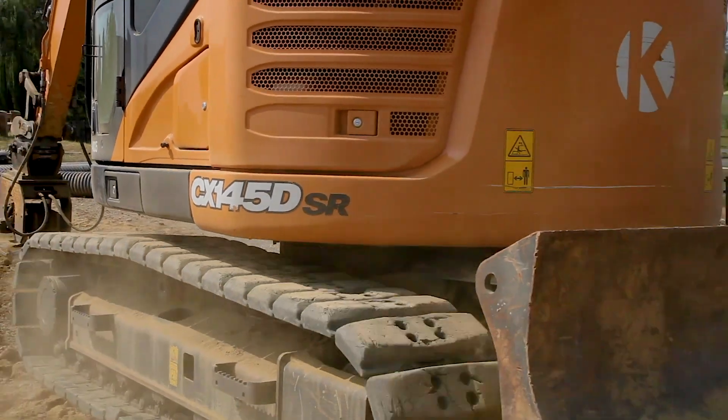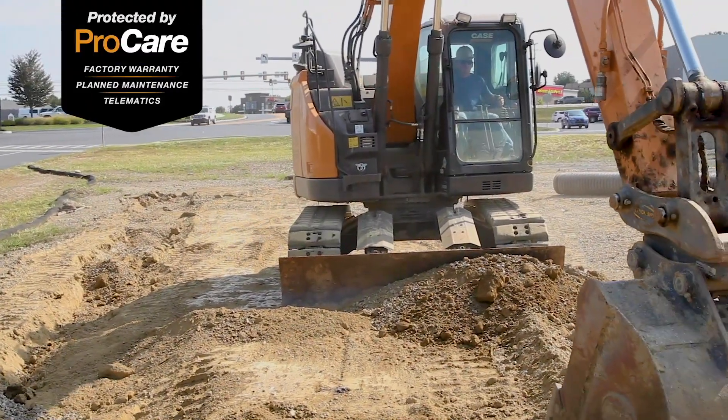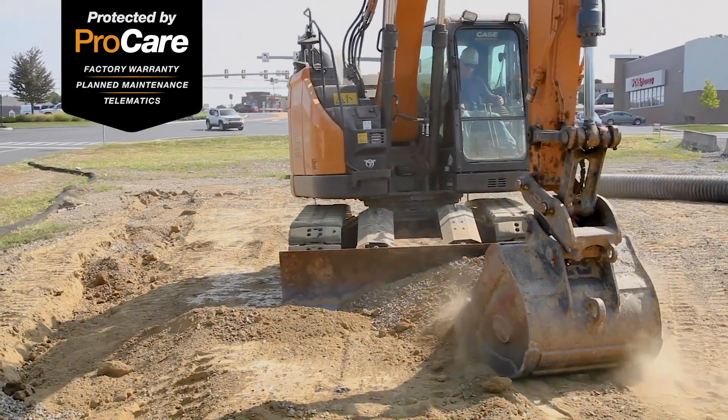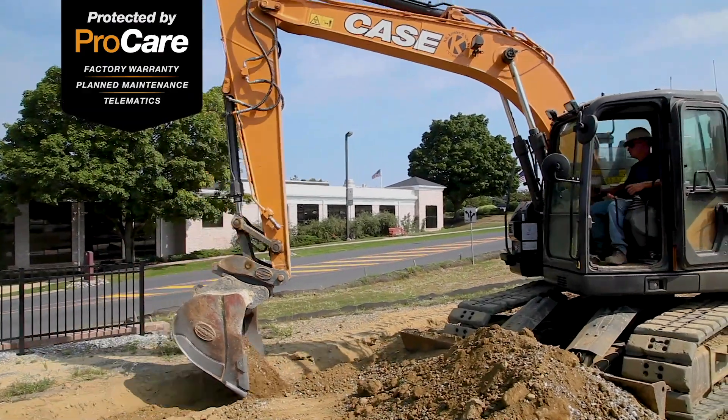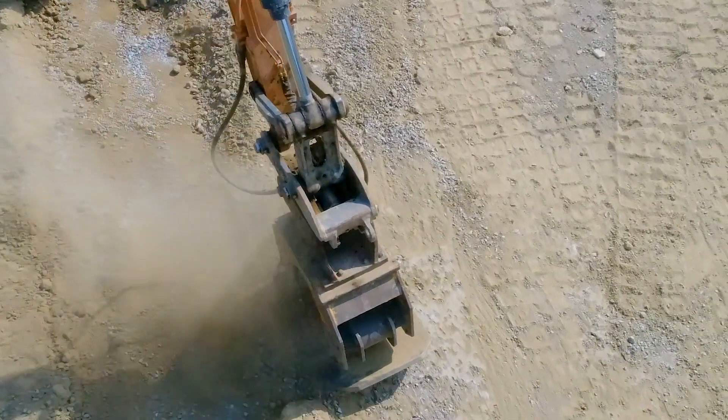One of the things that is really appealing to me is the ProCare that we get with that machine, where the first several services are included and they do it on the job site. That's a real plus for us.